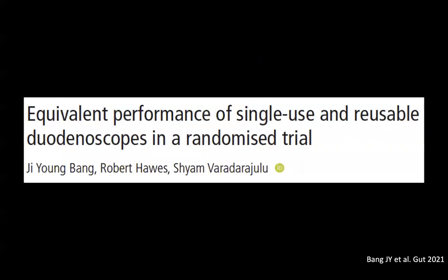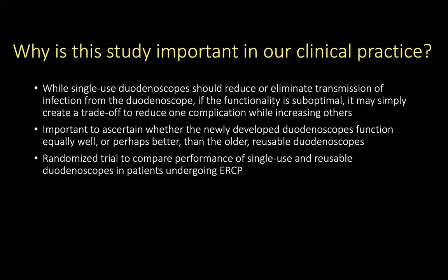Our last study is a randomized trial published by our group looking at the single-use duodenoscope and reusable duodenoscope in ERCP. While single-use duodenoscopes should reduce or eliminate transmission of infection, if the functionality is suboptimal it may simply create a trade-off — reducing one complication while increasing others. Therefore, it is important to ascertain whether newly developed single-use duodenoscopes function equally well compared to the traditional reusable duodenoscopes. We performed a randomized trial to compare the performance of single-use and reusable duodenoscopes in patients undergoing ERCP.